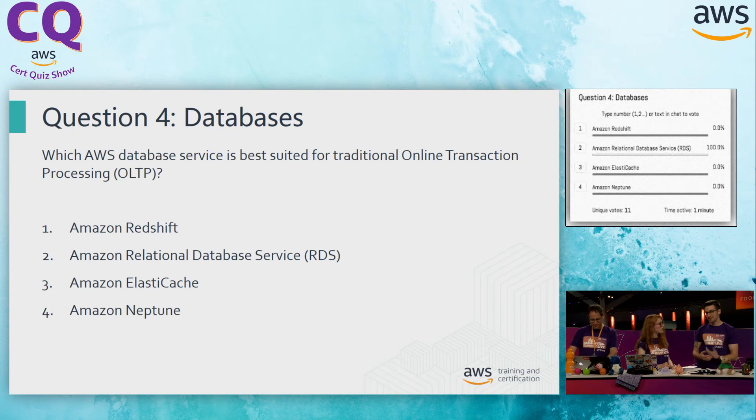Option three, ElastiCache. ElastiCache is our managed caching solution — a managed version of either Memcache or Redis. It's a really useful service, but it's not going to be where we want to hold on to those transactions. Because it's going to be more temporary, we can safely strike that one off. Last one, Neptune. While Neptune has one of my favorite names recently announced, it's a managed graph database, which isn't going to be related to what the question is asking. So my final answer is going to be option two, the relational database service, RDS.